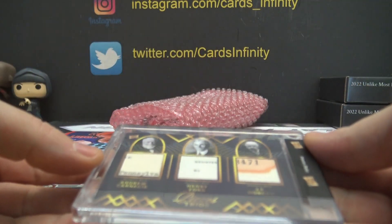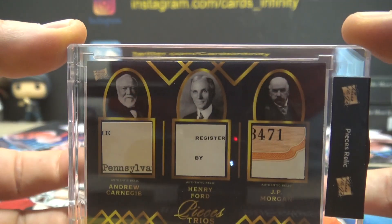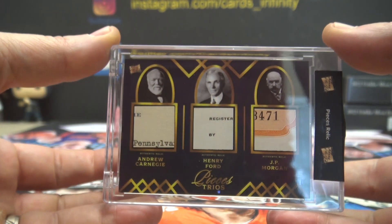Another one of those — Andrew Carnegie, Henry Ford, J.P. Morgan. Triple.